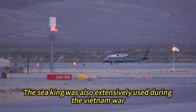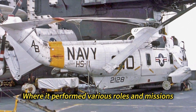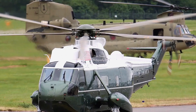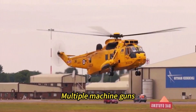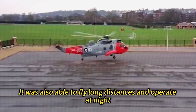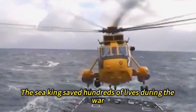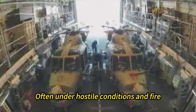Vietnam: The Sea King was also extensively used during the Vietnam War, where it performed various roles and missions. One of its main roles was to rescue the crews of downed aircraft at sea and over land. The Sea King was equipped with self-sealing fuel tanks, multiple machine guns, and heavy armor to protect itself from enemy fire. It was also able to fly long distances and operate at night, which made it ideal for rescue operations. The Sea King saved hundreds of lives during the war, often under hostile conditions and fire.